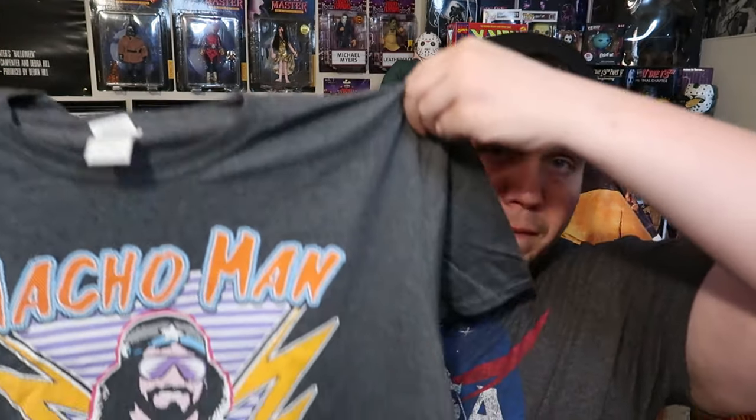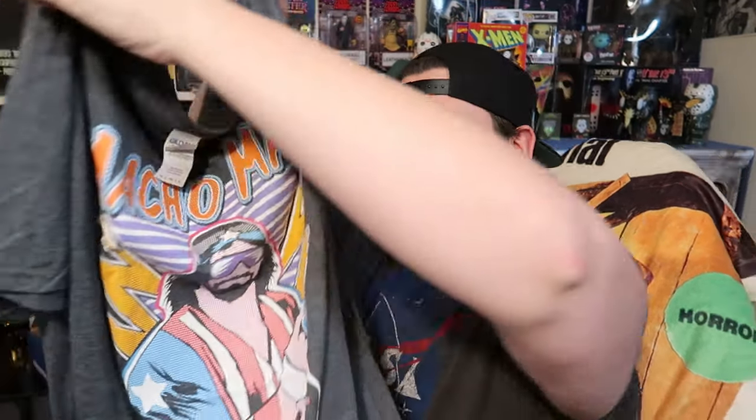Let's pull out the next t-shirt — the next t-shirt is going to be the man, the myth, the legend: Macho Man Randy Savage. That's a badass retro look. Feels good quality too. Nothing on the back. So that's one, two, three, four, five items down.